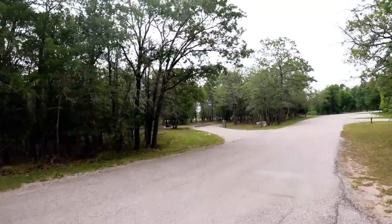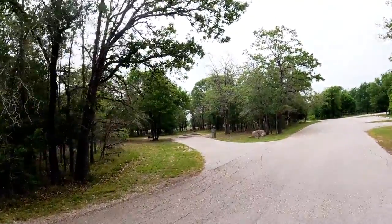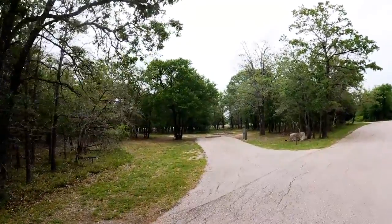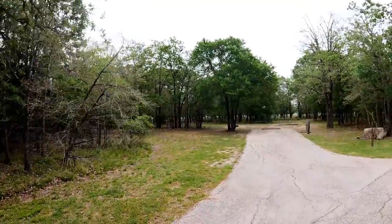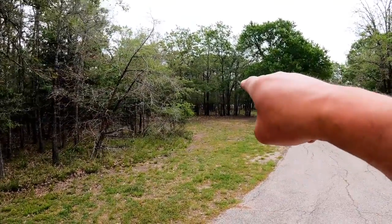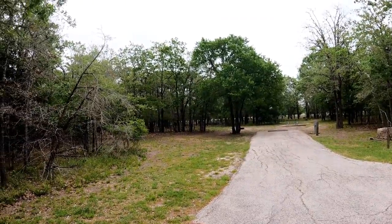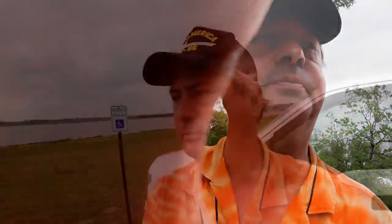And then there are sites like this one — this is on the lake side. You can see, I don't know if you can see it on the camera, but there's a line right there. That's the water line. That's the lake. Let's go see some more stuff.